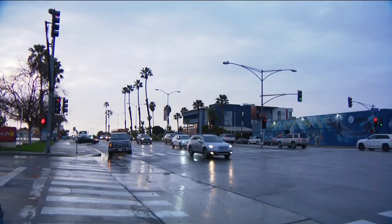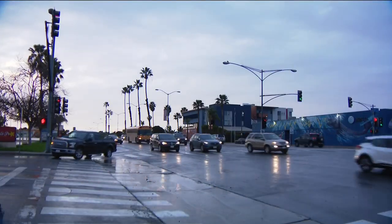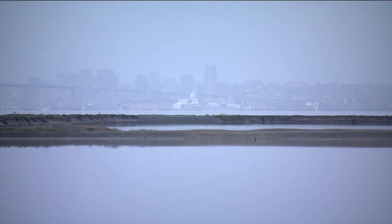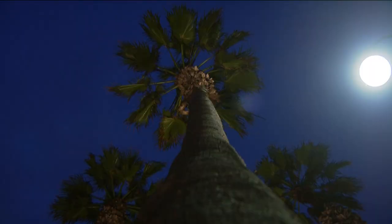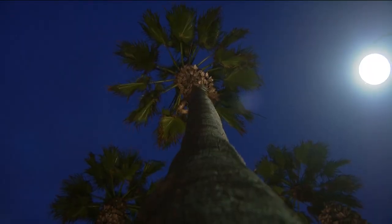Imperial Beach's mayor says Palm Avenue will get a facelift. Palm Avenue connects the city of San Diego, Imperial Beach, and Coronado — it's a major roadway and a major pathway for South Bay. The city looks to install bike paths, large sidewalks, and trees to make the area more walkable and livable.